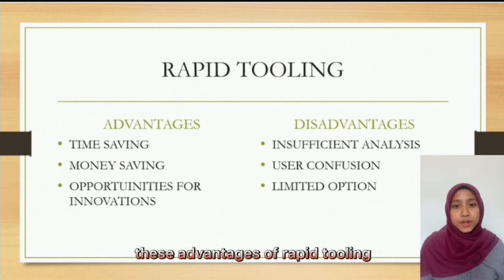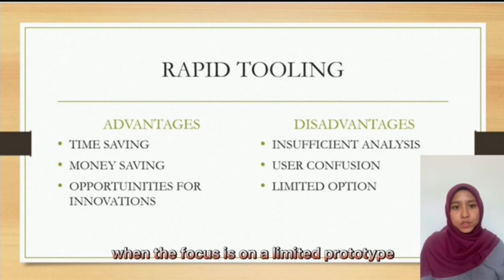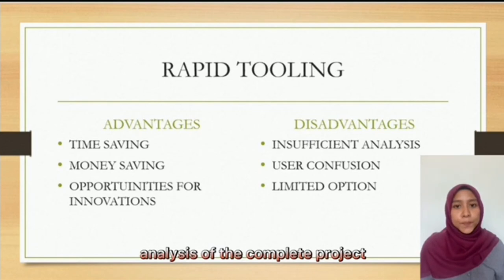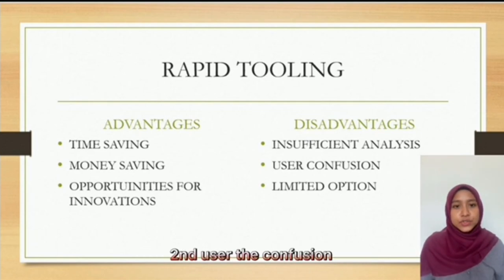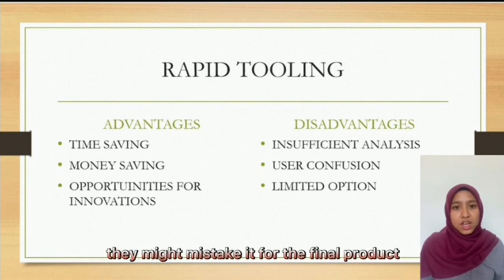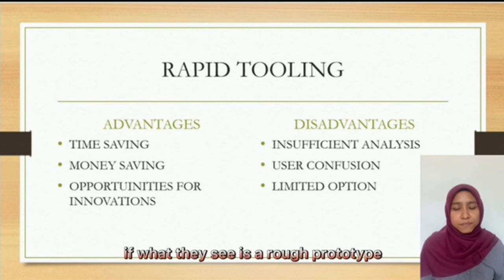The disadvantages of rapid tooling include: first, insufficient analysis — when the focus is on a limited prototype, it can distract the product developer from doing proper analysis of the complete project. Second, user confusion — if a prototype is released to the customer, they might mistake it for the final product, and if what they see is a rough prototype, they will not understand that it is subject to further finishing.